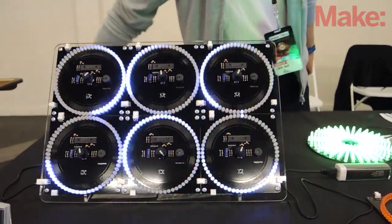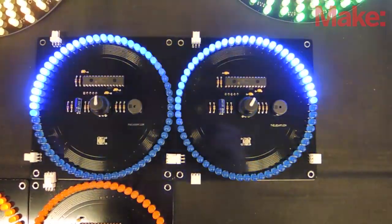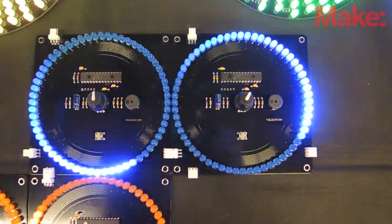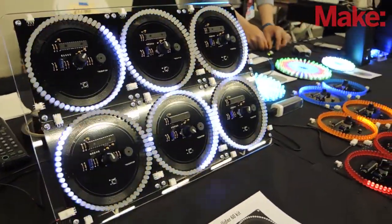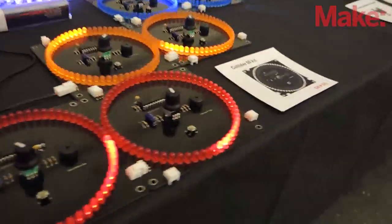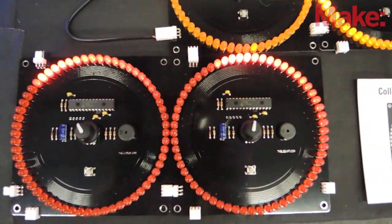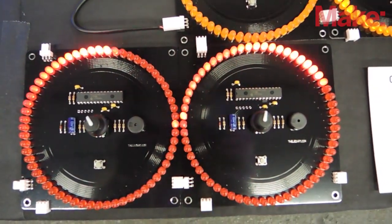I have a new project that I'm introducing at this Maker Faire called Collider 60, which is a collection of square boards with many LEDs that the lights run around on a circle. As the lights hit at the same spot at the same time, they collide and make sound and flash.